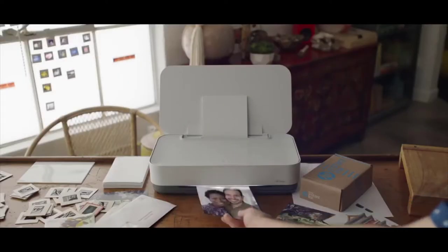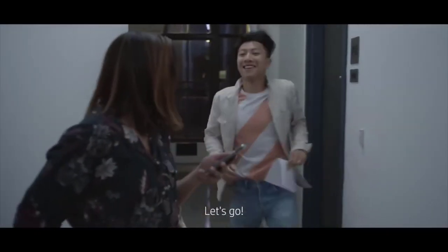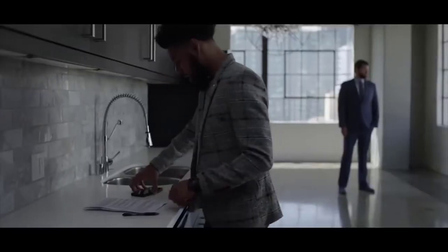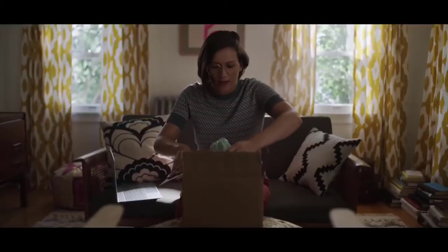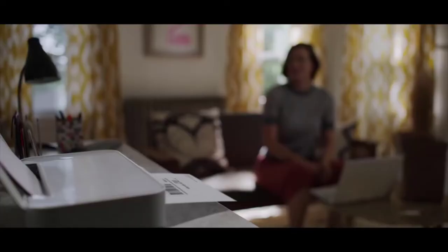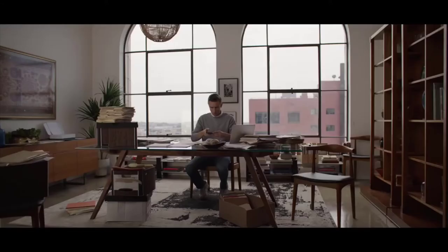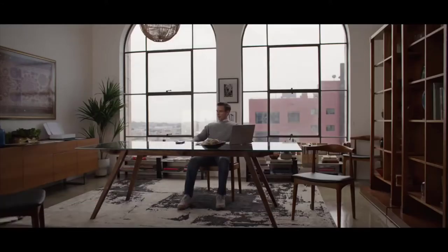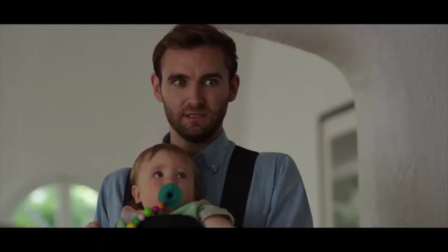Everybody can print from anywhere, but what if you run out of ink? We're just getting started! Are you scanning? That's kind of impressive. Okay, Google that's HP printer. Print coloring pages — lots and lots of coloring pages. Introducing the HP Tango — finally, a printer ready for today.